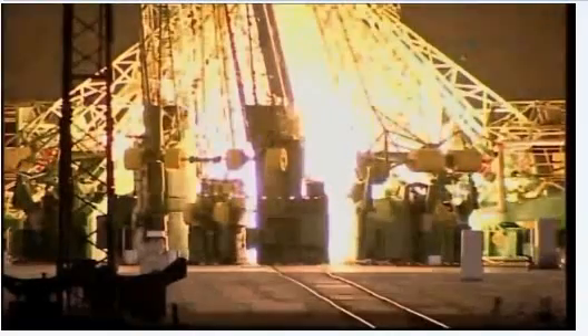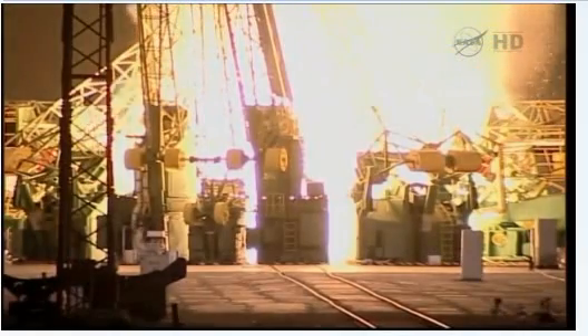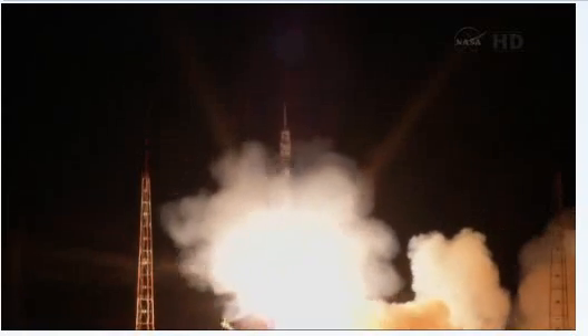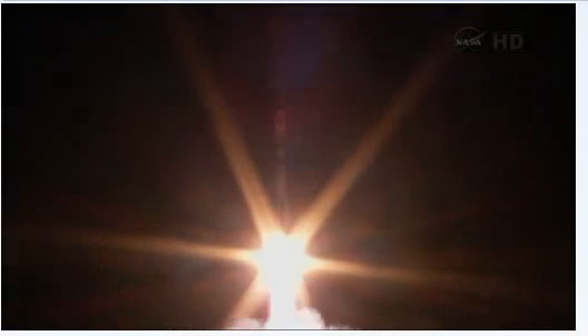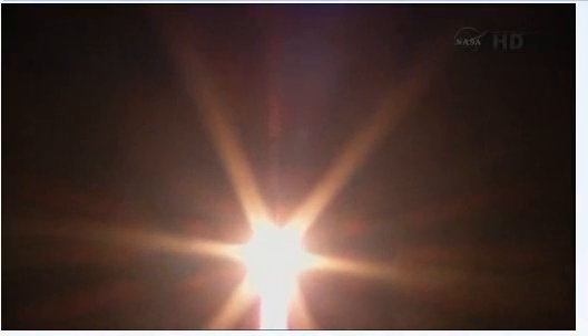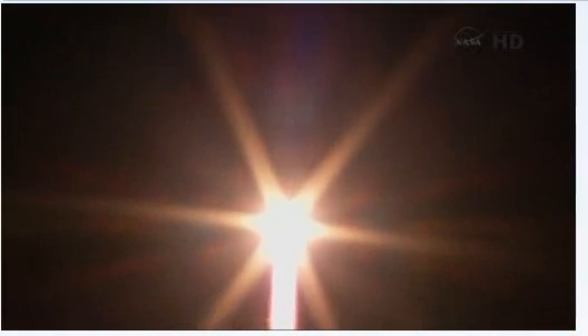T-minus ten, nine, eight, seven, six, five, four, three, two, one. And the Soyuz is now on its way with Mike Hopkins, Oleg Kotov and Sergei Rozanski on a six-hour ride to the International Space Station.